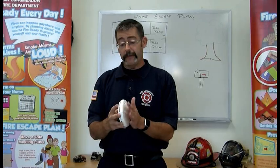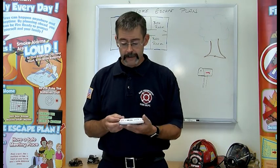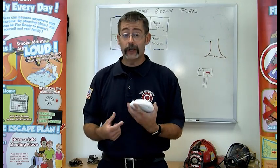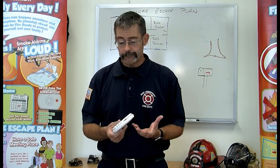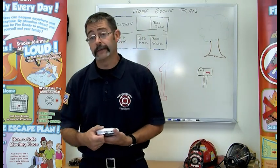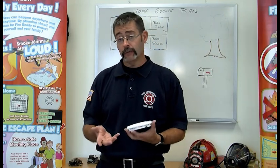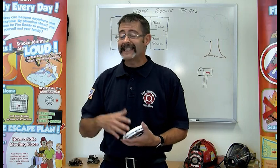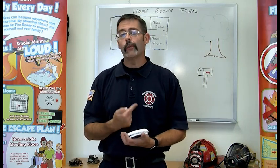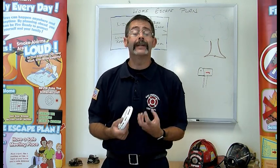Smoke detectors that have batteries sealed inside that don't need to be changed are good for 10 years. But if you press that button and it doesn't work, you'll need to replace your smoke detector, because sometimes they don't last the whole 10 years. For smoke detectors with batteries that can be replaced, test them once a month. If they need to be changed because they didn't work, change them out. If they do work every month, I still want you to change that battery once a year.